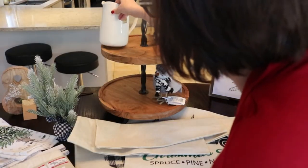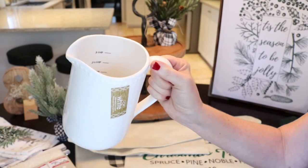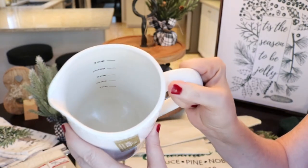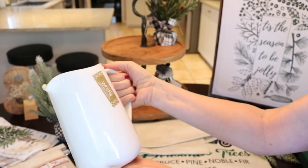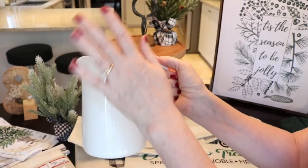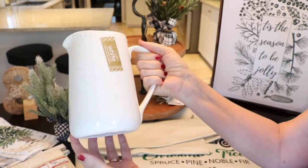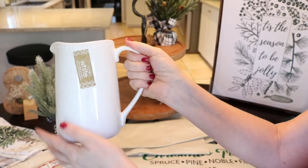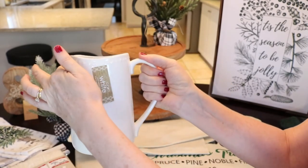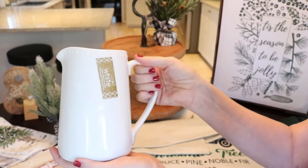Still at HomeSense, I found this beautiful cream pitcher. It actually has measurements inside, so it's like a measuring cup. You could add picks to it and flowers, or just leave it as is. It was $7.99. I love the beading around the top — it'll be nice to bring in some texture like this.